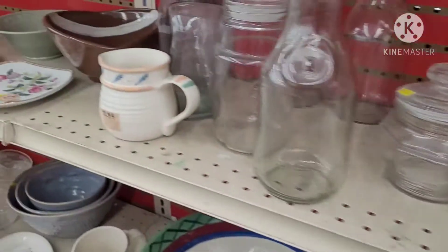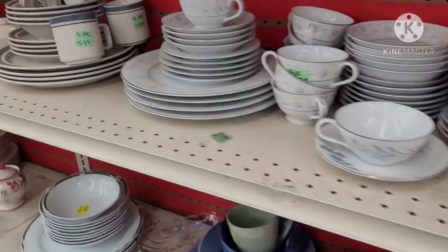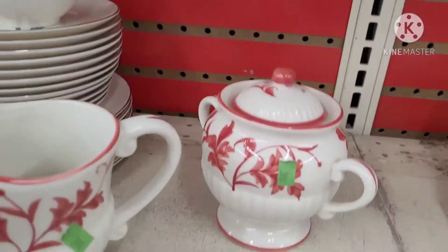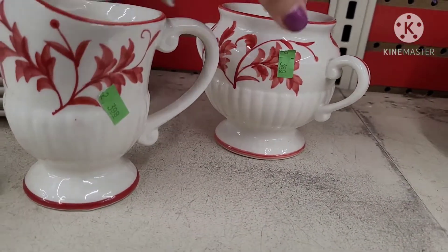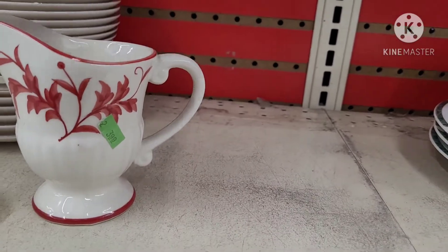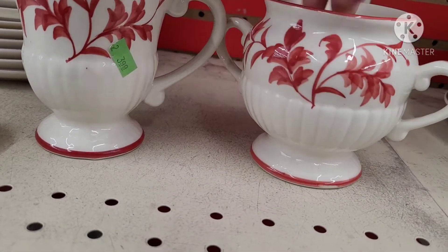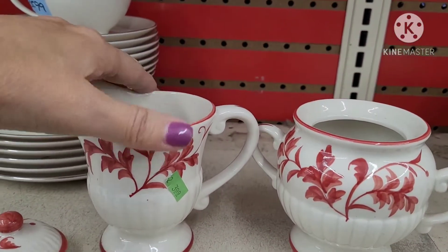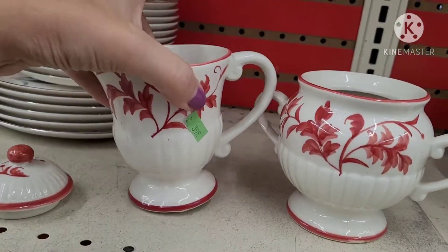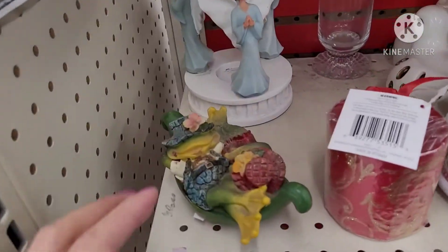Then I noticed a tag that said two of something, and I wondered where the other piece was — that one was the creamer, so where's the sugar? Sure enough, I found it. I thought these were really neat — I love that red and white color on them. Definitely vintage. And the green tags were half price. I really liked those. I checked them over for any chips or cracks — nope — and put them in the cart.